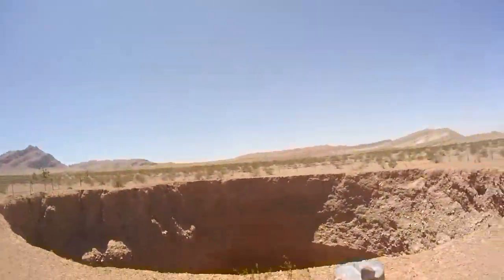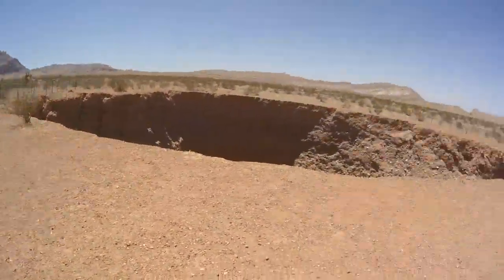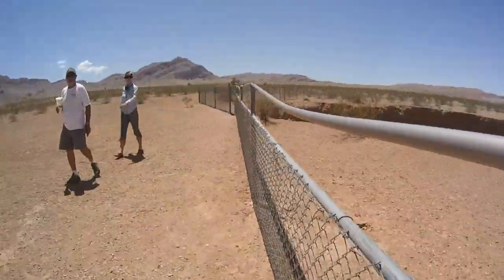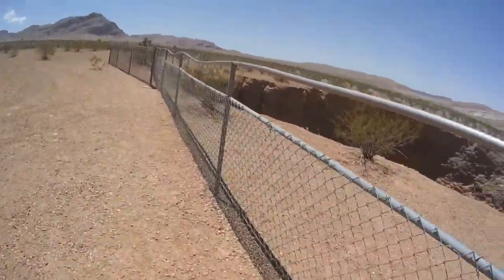I've got to get a better angle of this thing because it's deep. You can see the bottom from over here. It's a big old sinkhole. It makes you nervous kind of walking around here in general. If you see where it fell in, they had to readjust the fence. Not good.